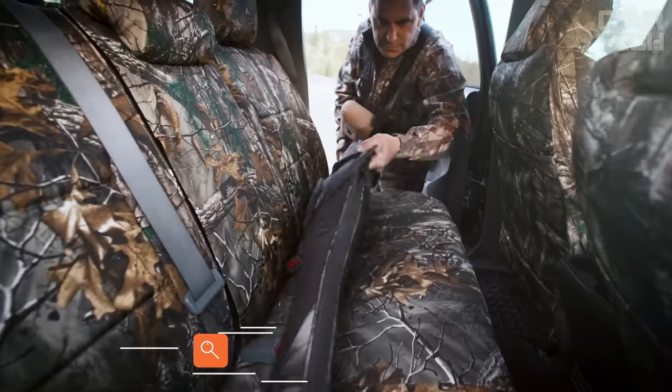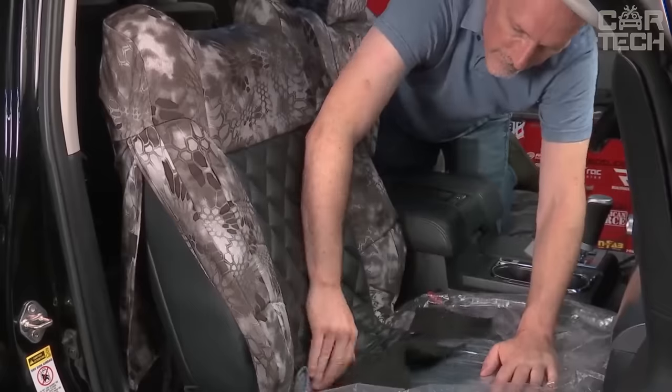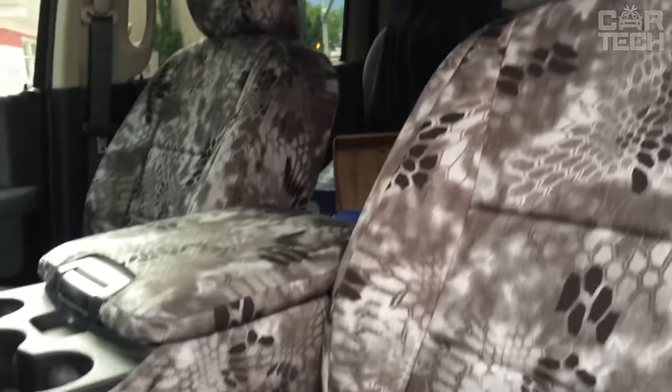Protective covers allow you to protect the car seats from dirt, which is relevant when traveling off-road, hunting, fishing, and when transporting animals. They also allow you to sit in dirty clothes without fear of dirtying the seats. Covers are made of dense fabric, have a long service life, fully fit the seat, and fit almost any seat.